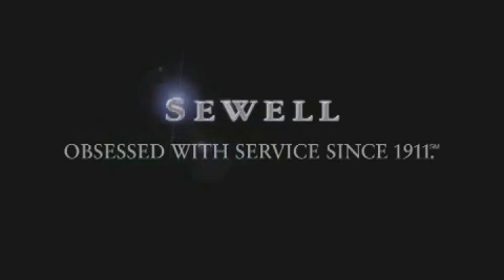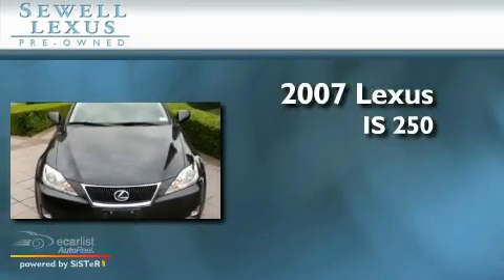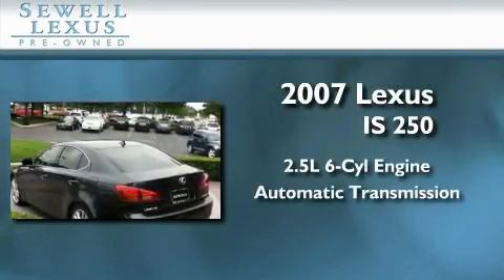Sewell, obsessed with service since 1911. This is a certified pre-owned 2007 Lexus IS250. It features a 2.5-liter 6-cylinder engine and an automatic transmission.